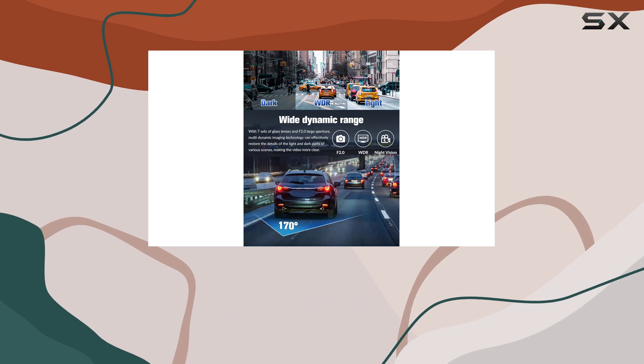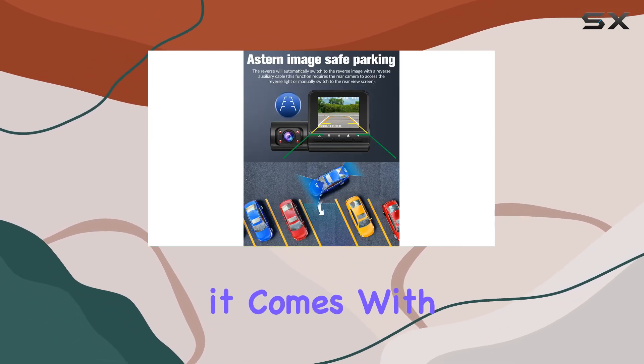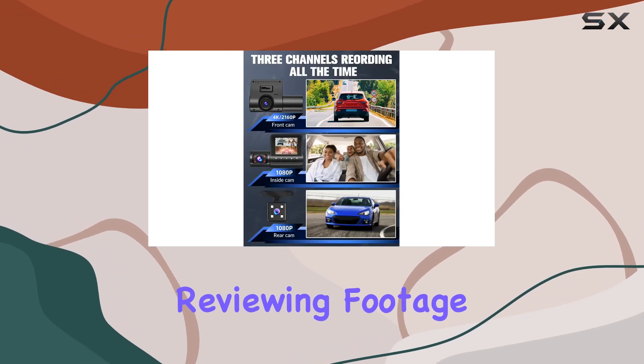Installation is a breeze — just attach it to your driver's side and connect it via USB. Plus, it comes with a free 32GB SD card, so you can start recording right out of the box. And it's got a 2-inch screen, perfect for quickly reviewing footage on the go.